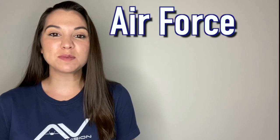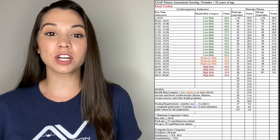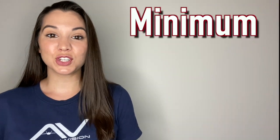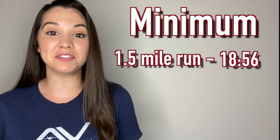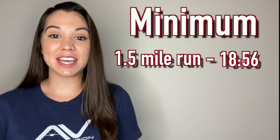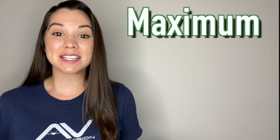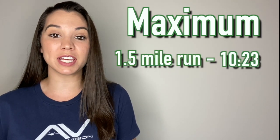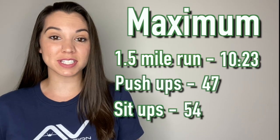This section covers Air Force PT test requirements for females under the age of 25. The bare minimum to pass each section: run the mile and a half faster than 18 minutes 56 seconds, do 15 push-ups, and 35 sit-ups. To max out your PT test: run the mile and a half in less than 10 minutes 23 seconds, do 47 push-ups, and 54 sit-ups.